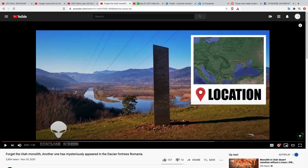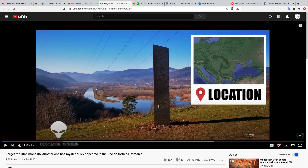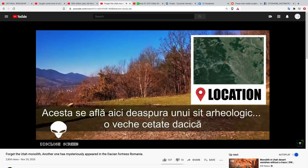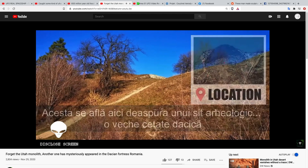As of today, Sunday the 29th, the Utah monolith is gone — no one knows what happened to it. There are some rocks in its place. This guy here claims to have found this object in Romania, but I'm thinking this is a setup. The ground around it looks too fresh. This is right on top of an archaeological site — an old Dacian stronghold.